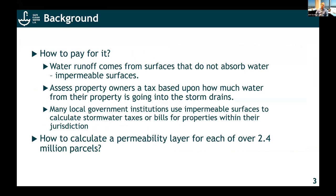So how do we pay for these potential upgrades to the county's infrastructure to make drinking water clean and more local? The idea is that water runoff comes from surfaces that do not absorb water — impermeable surfaces. The idea is to assess property owners a tax based upon how much water from their property is going into the storm drains. If it doesn't leave their property, it's being infiltrated into the ground and recharges the aquifers naturally. But if we're building infrastructure, we should put the cost onto those properties that are actually putting water into the storm drain systems. But how do you calculate a permeability value for each of the county's over 2.4 million parcels?